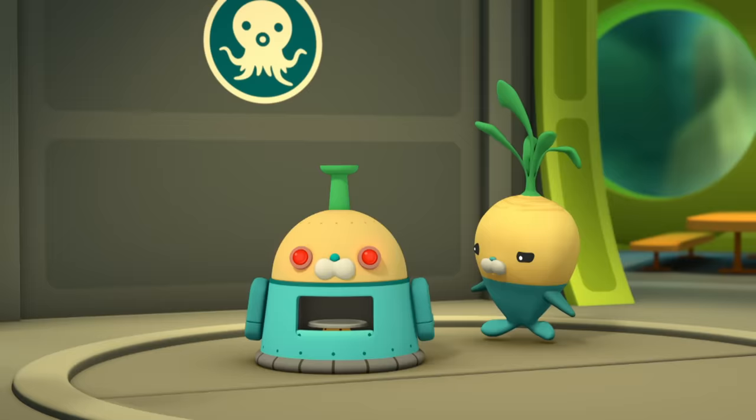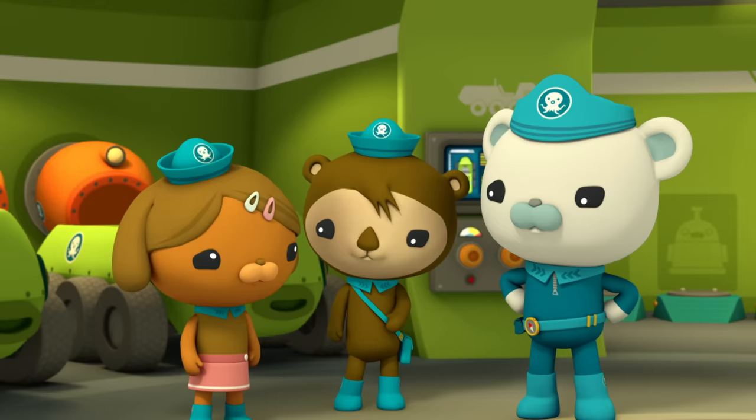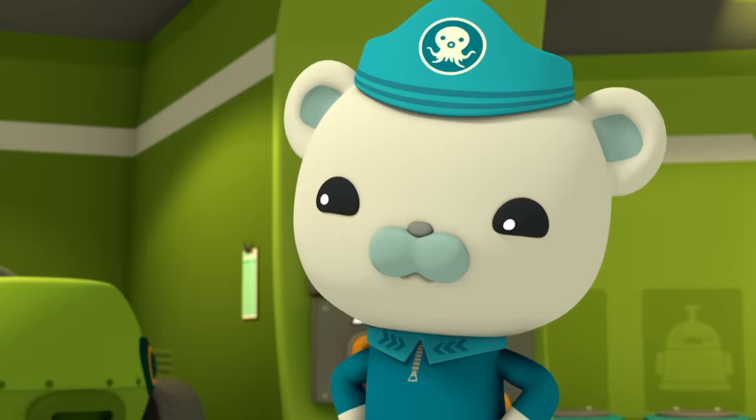I'm sorry about that. I'm still working out some glitches in the Veggie-Bot's programming, but everything else is ready to go. Then let's hook the Deep Sea Octolab up to the Octopod and head for the Mariana Trench.